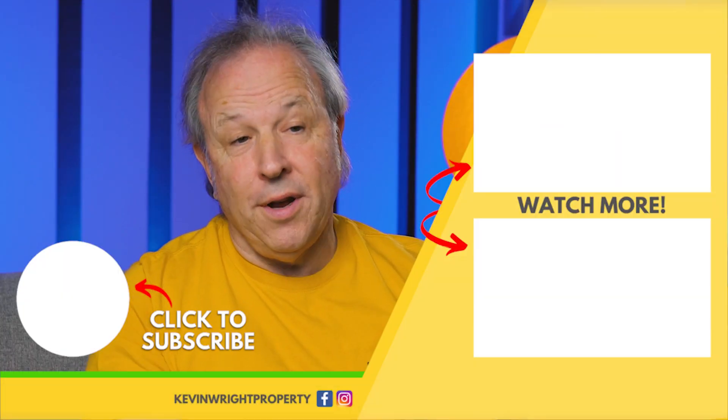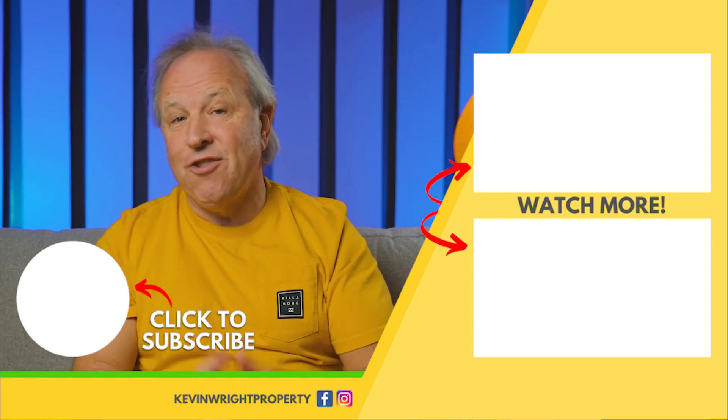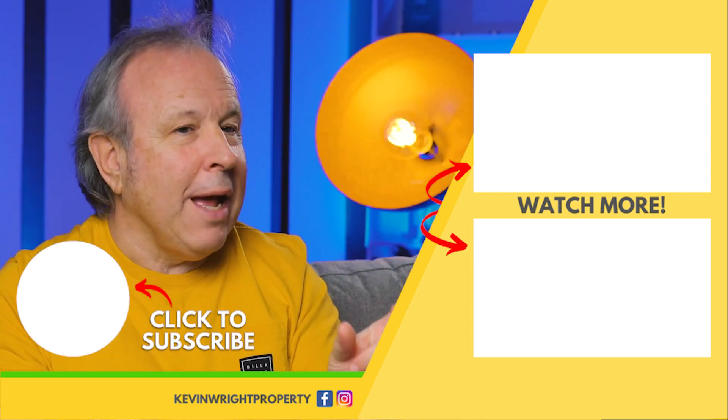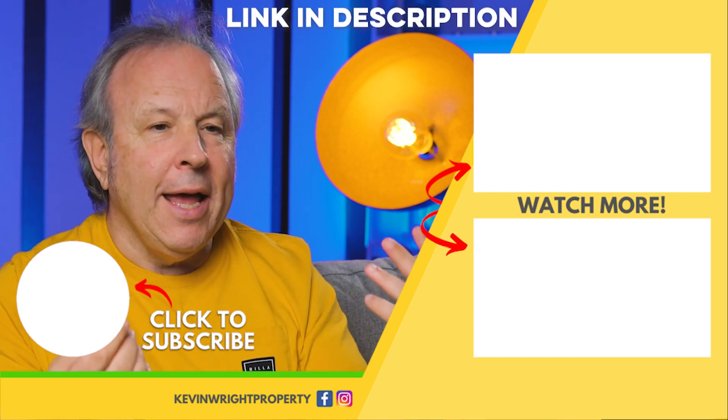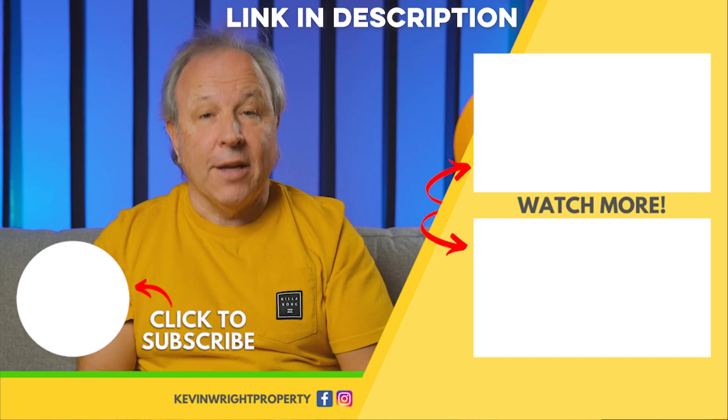Thanks for watching this video. If you enjoyed it, I've got an Instagram channel too. There's some really interesting content on there and it's all short, snappy stuff. It's at Kevin Wright Property — check out the link here and go find me on Instagram.